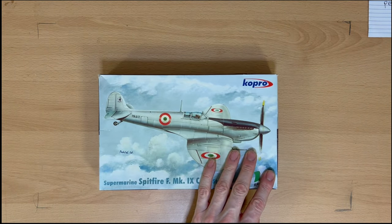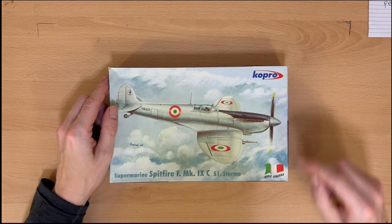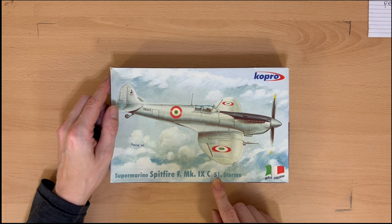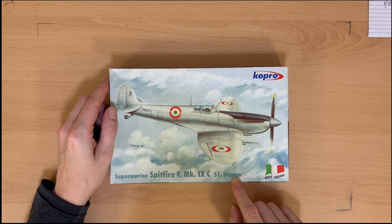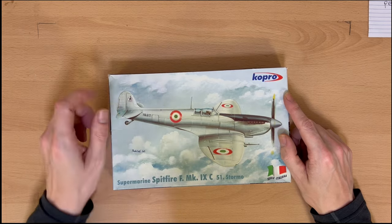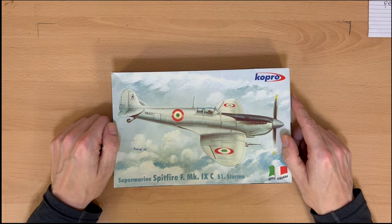And last but not least, we've got a Copro — 51 Stormo, which I'm guessing is probably a squadron in the Italian Air Force. Again we've not actually got any paint on this one — it's been stripped down. As you can see, we've got Italian post-war markings on it.